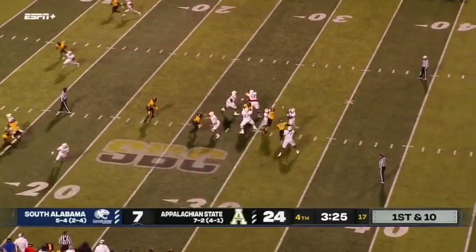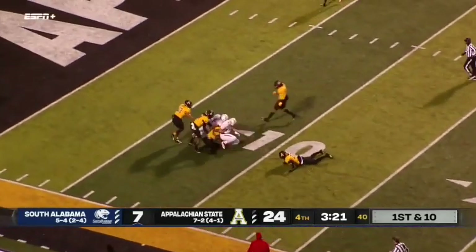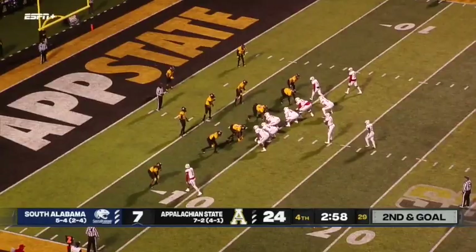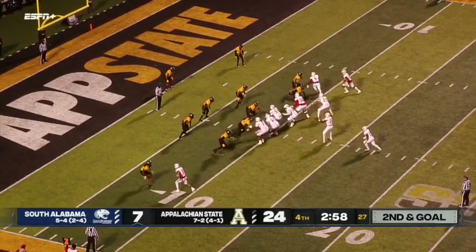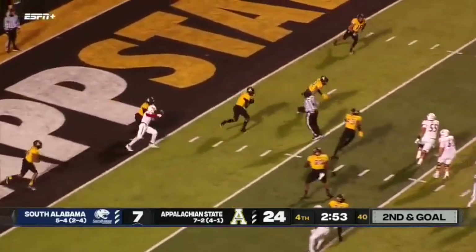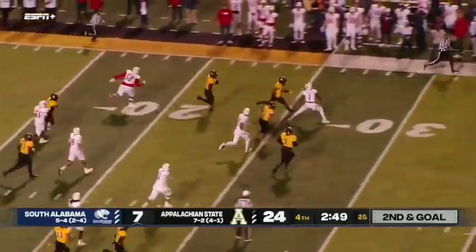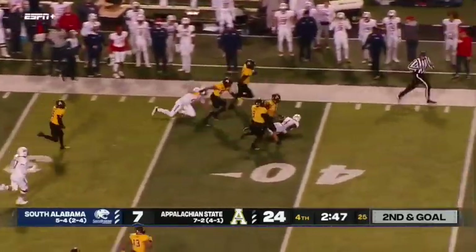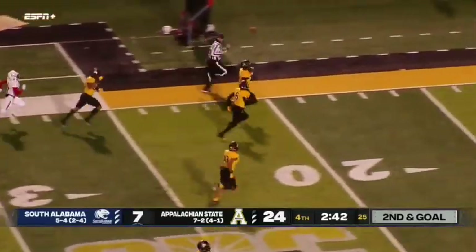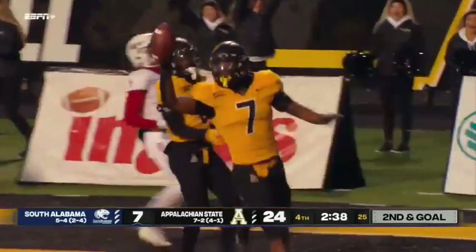Need to wrap this drive up with points in the end zone. Completion to Hopper inside the 10-yard lines — already got a touchdown today. Second and goal from the nine, under three minutes to play. Trotter hit again, and that ball is picked off by Trey Cobb. Cobb may be able to run this one back — he's got blockers across the 30.